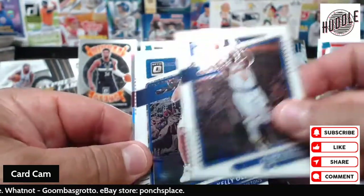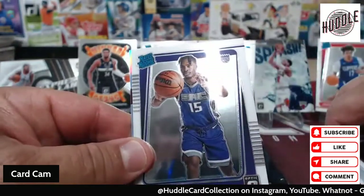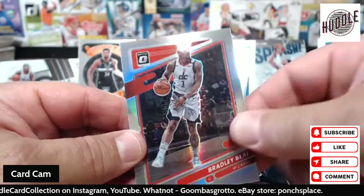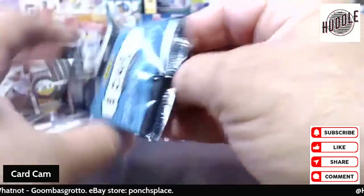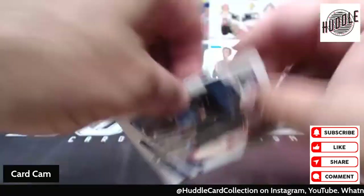Kemba Walker for the Knicks, Kelly Oubre, Lonzo Ball, rated rookie Davion Mitchell — alright, alright, not too bad. Another prism of Bradley Beal.